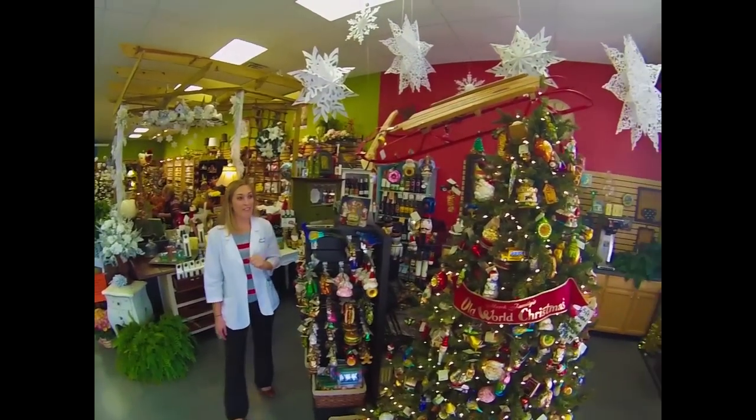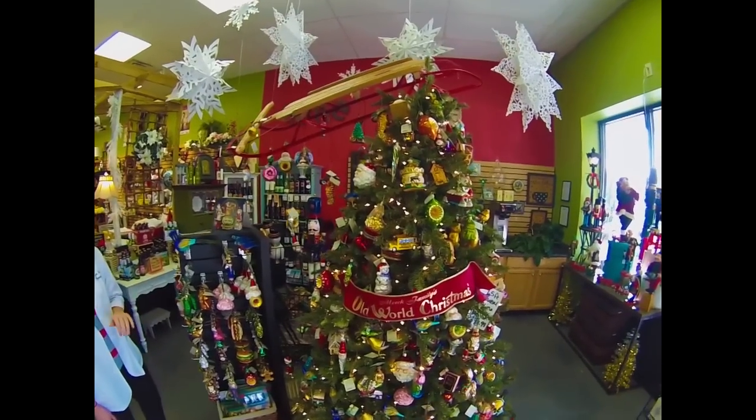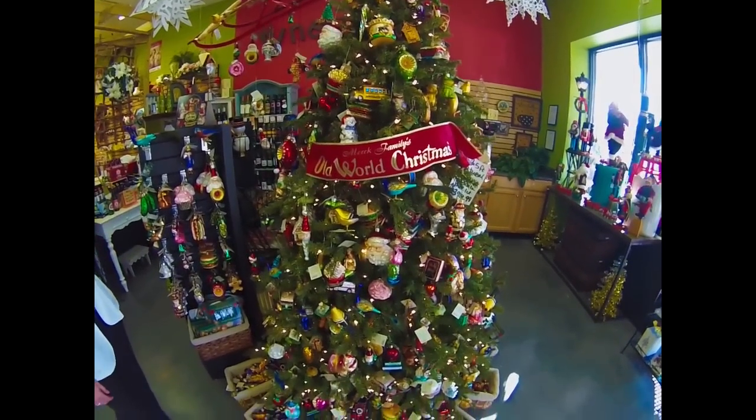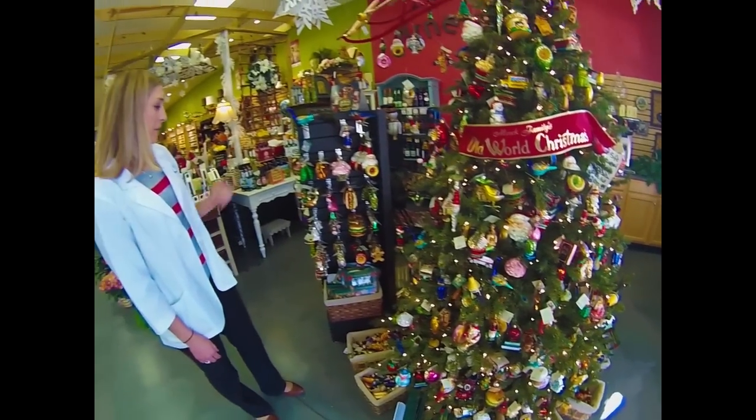Starting with the Old World Tree, we have a variety of ornaments for you to deck your trees with at home — anything from animals to food items and people.